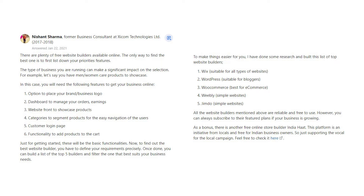As a bonus, there is another free online store builder called IndiaHot. This platform is an initiative from locals and free for Indian business owners, supporting the vocal for local campaign. Feel free to check it here.